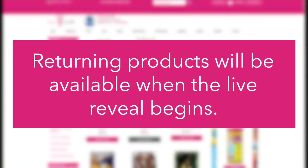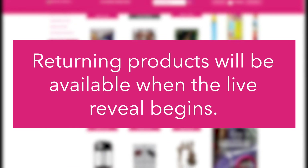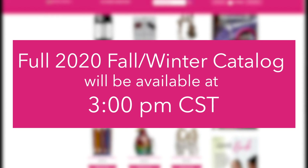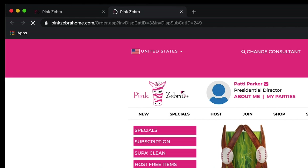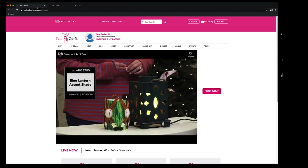209 returning products will be live at 1pm Central when the live begins under their respective categories. The full catalog will be available at 3pm Central and will be live on all replicated websites and the main PZ site. To access, hit the Shop Now button on the Livestream page and it will open a second tab for you with the shopping cart. You can toggle between the Livestream and the shopping cart tabs as needed.